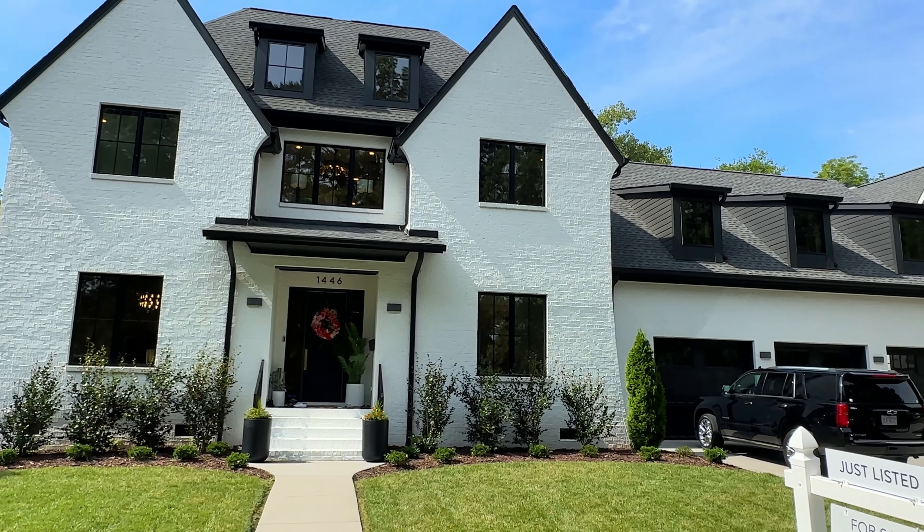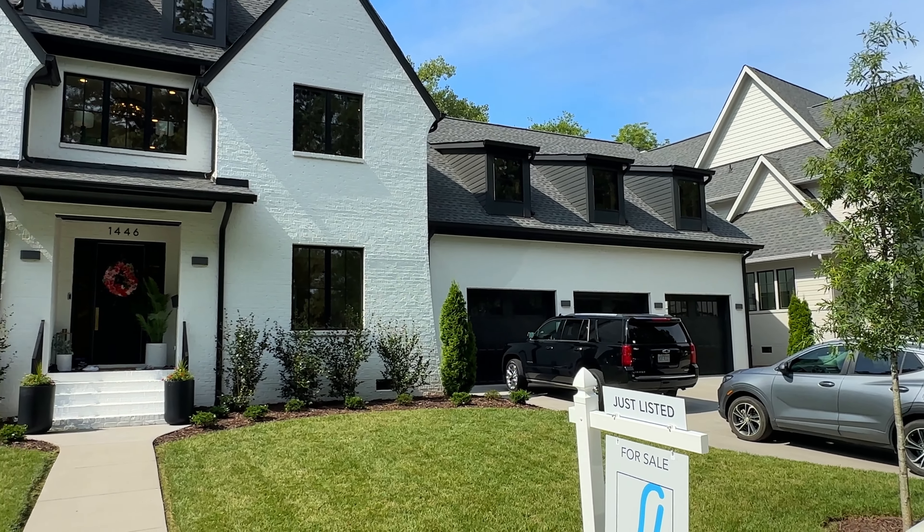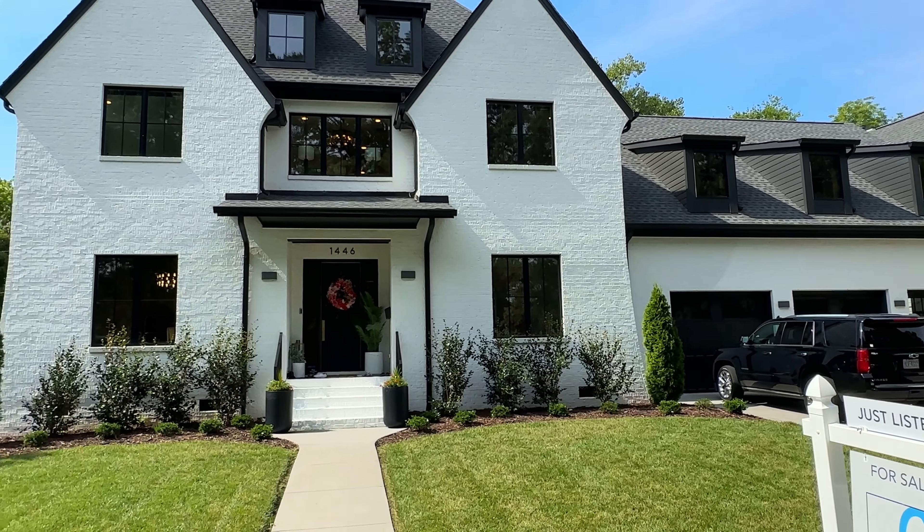So this is Myers Park, one of the most prestigious neighborhoods in all of Charlotte. This home was built in 2021.